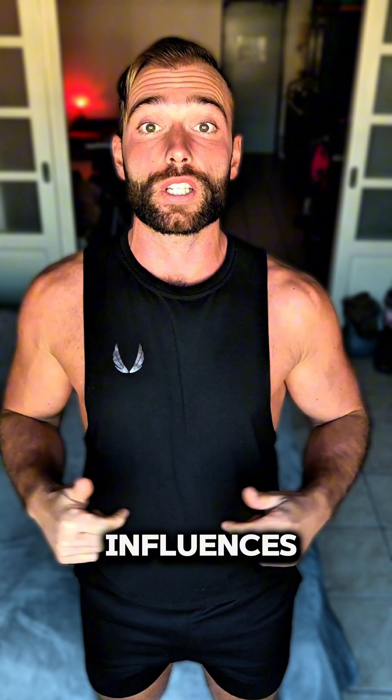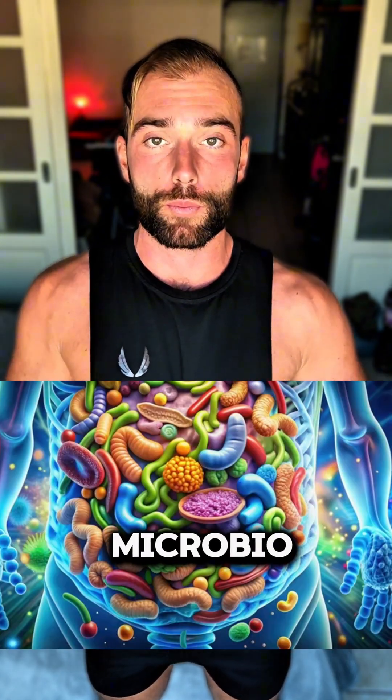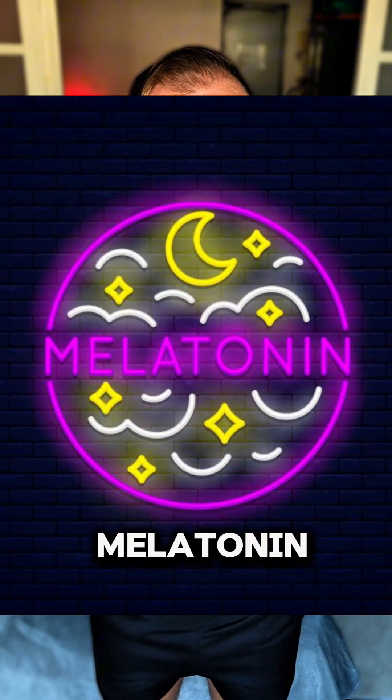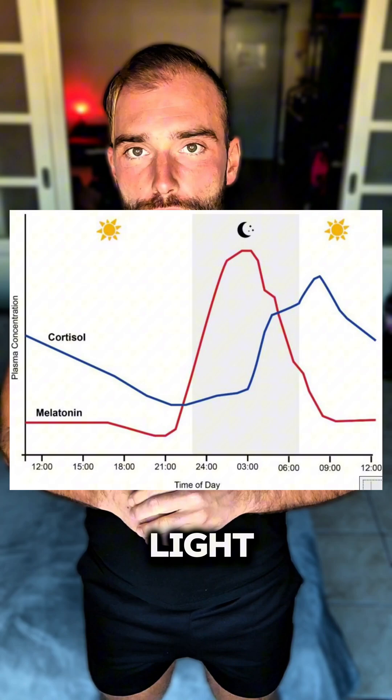Struggling with gut issues? Did you know that your circadian rhythms and the type of light you are exposed to massively influences your gut health and microbiome? The gut heals and repairs itself at night in the absence of blue light and in the presence of melatonin — another essential reason why you should be blocking and minimizing blue light after sunset.